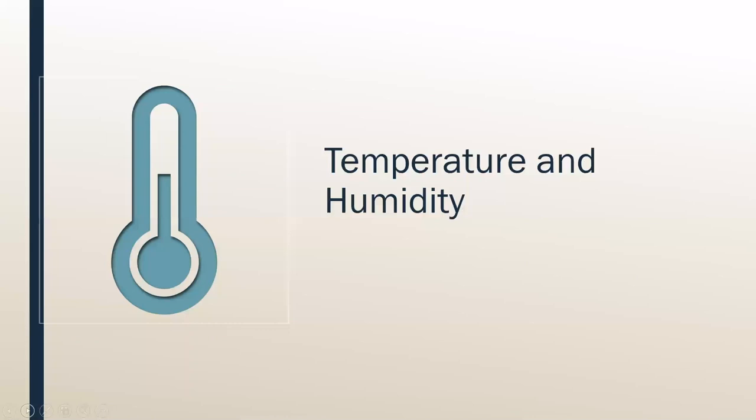Now a little bit about temperature and humidity. Stability of environment for your quilts is really important. You want to keep them ideally between 62 and 72 degrees Fahrenheit (17 to 22 degrees Celsius) and 45 to 55 percent relative humidity — which for the most part is about the temperatures that are comfortable for people too. The good news is: keep your quilts in the area of your home where you live and they'll be pretty safe. You really want to avoid attics and basements because of those fluctuations in temperature and humidity. When it's very dry and hot it can dry out the fibers; when it's cool and damp or warm and damp it can lead to a lot of mildew, and your quilts can get moldy, which is a huge problem and really difficult to mitigate.